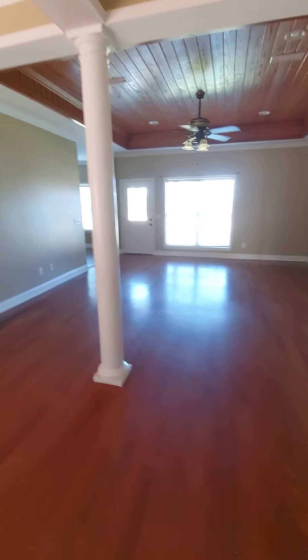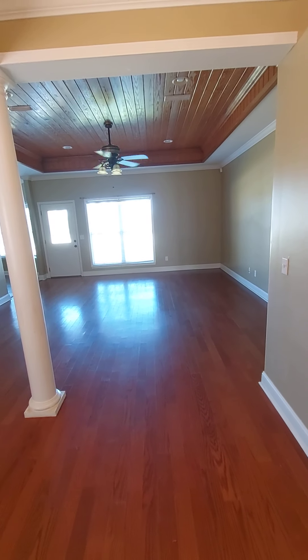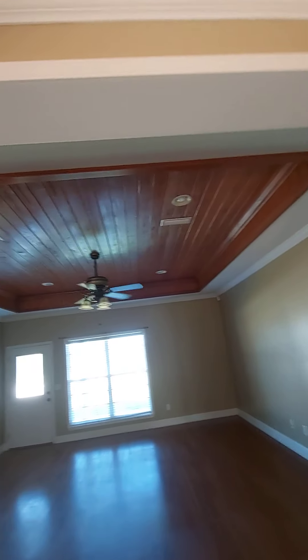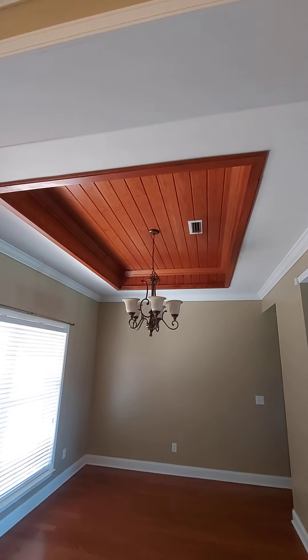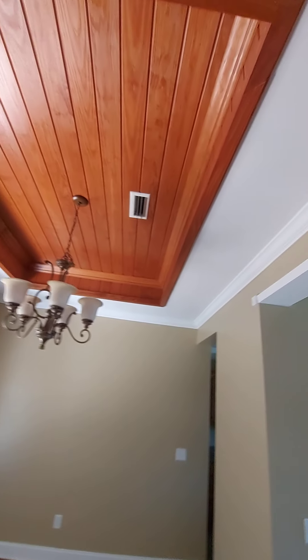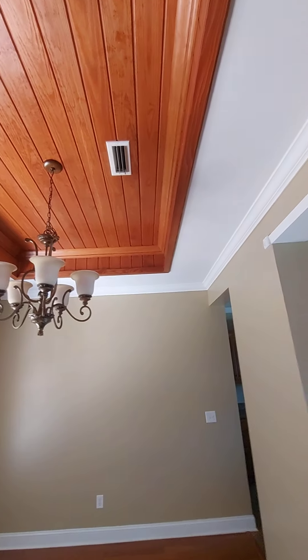This is definitely Ron's house. He does the wood stuff like you see here in the ceiling — that's kind of his trademark. Looks like this may have been done later because it's a different color stain, same kind of wood, just a different color stain.